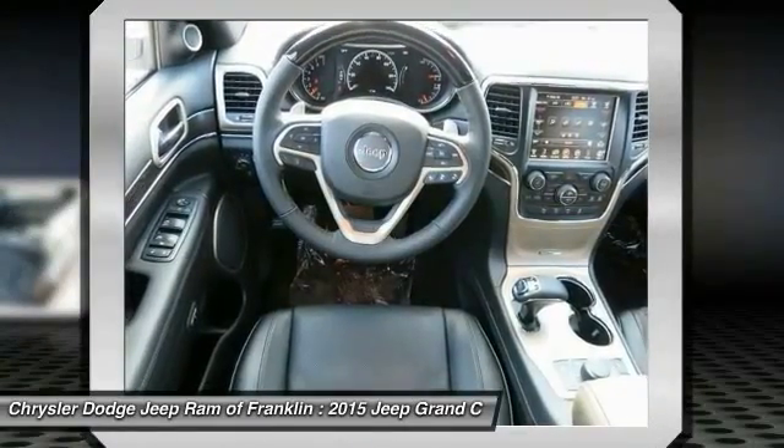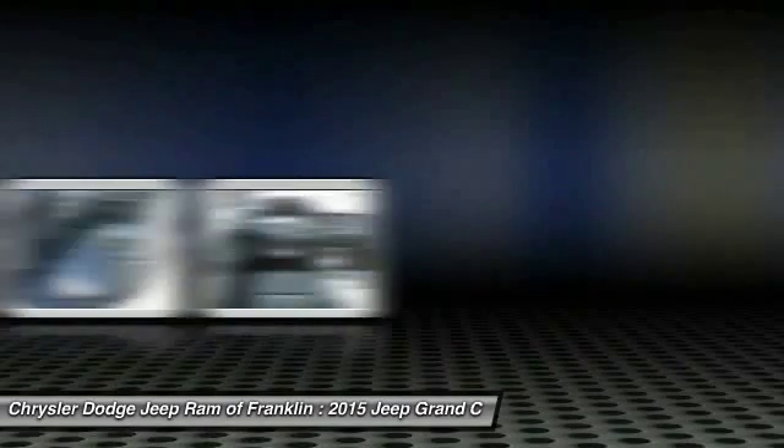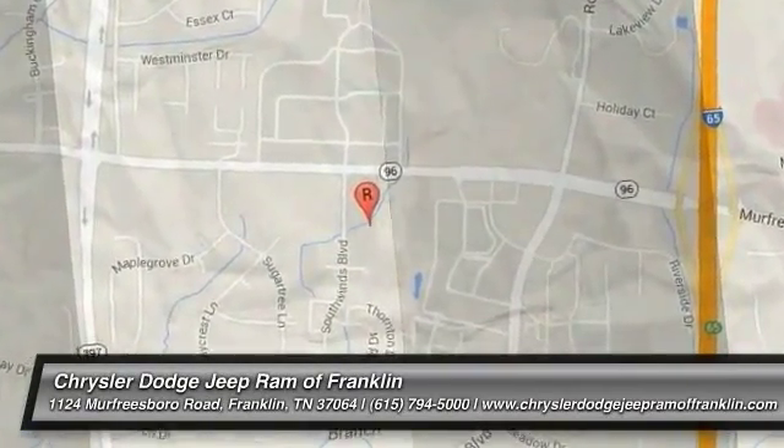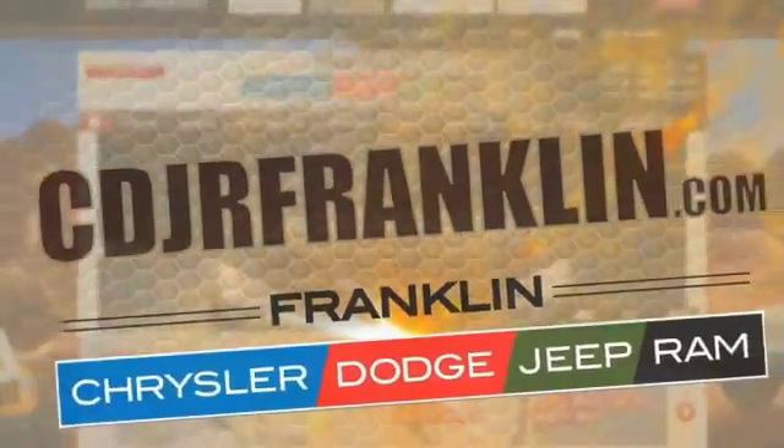If you like it online, you'll love it in your driveway. Take it for a spin today. Thanks for shopping with us. For more information, visit cdjrfranklin.com.